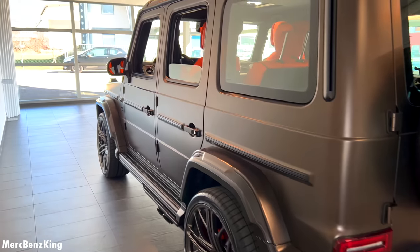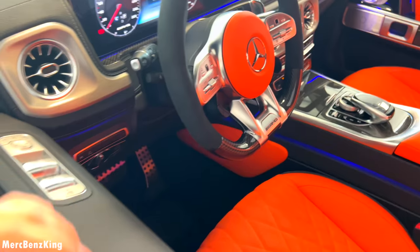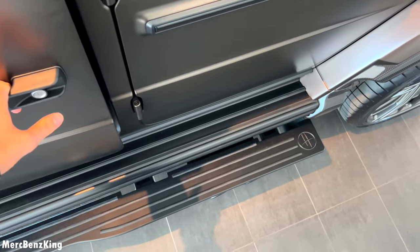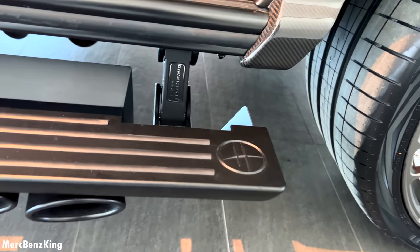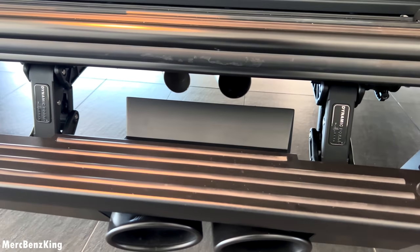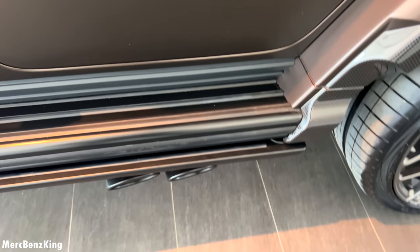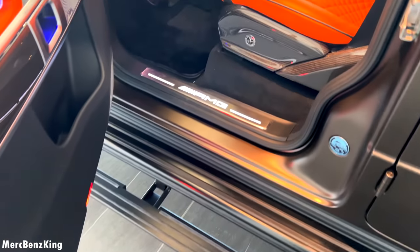Amazing spare tire — I really love the original color in citrine brown. Let's go inside. I'll open the door and check out the side step — you can see the Hoffele emblem. Note that the exhaust pipes are disconnected when the door is open; once you close the door they will connect again.